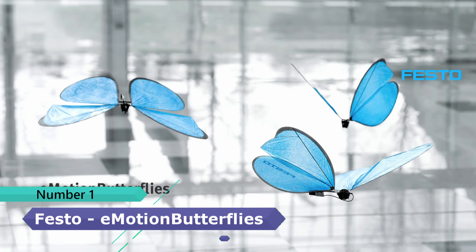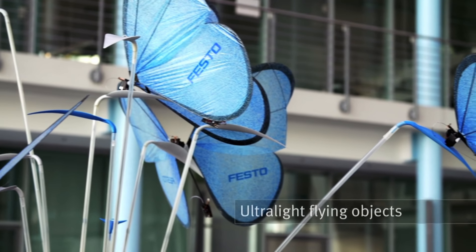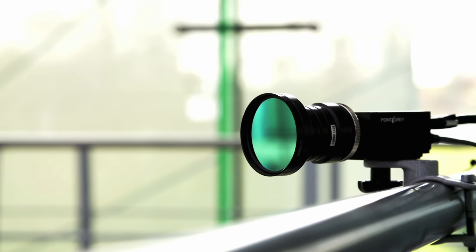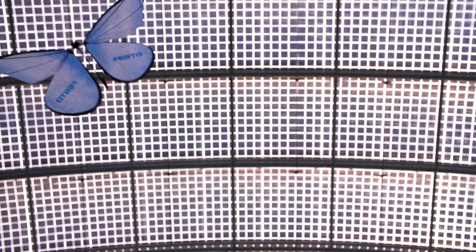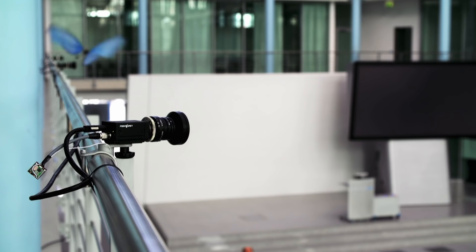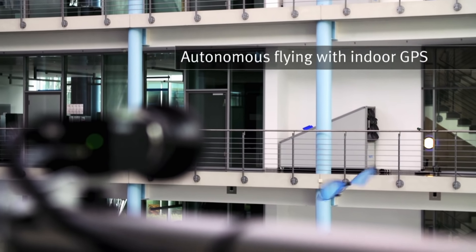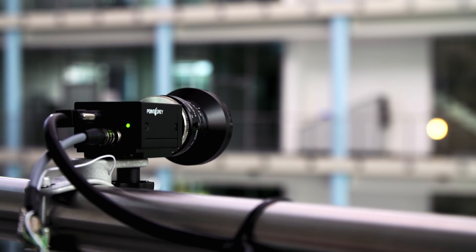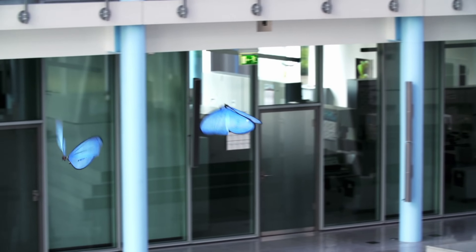Number 1: Festo Emotion Butterflies — Ultralight flying objects with collective behavior. Ten cameras installed in the room record the butterflies via two infrared markers on their wings. The cameras transmit the position data to a central master computer, which coordinates the butterflies from the outside. Intelligent networking creates a control and monitoring system that could be used in the network factory of the future.